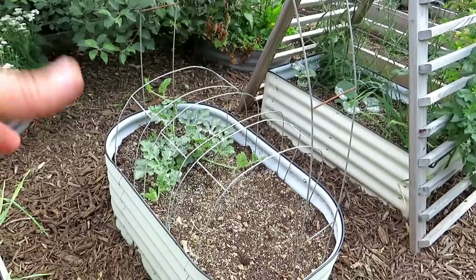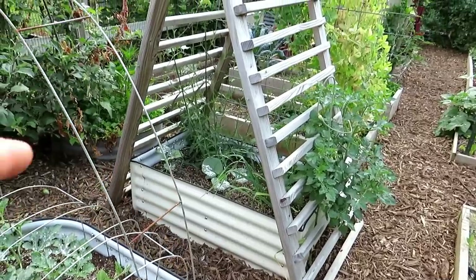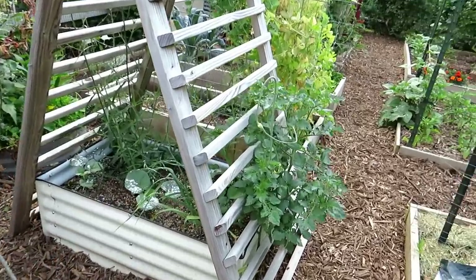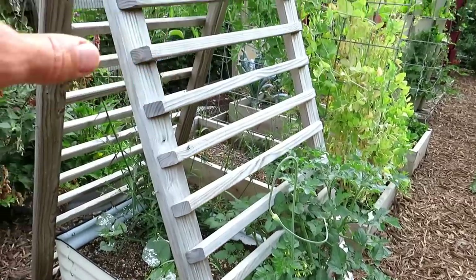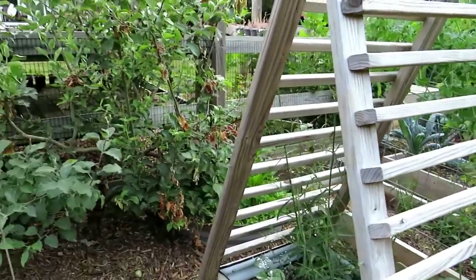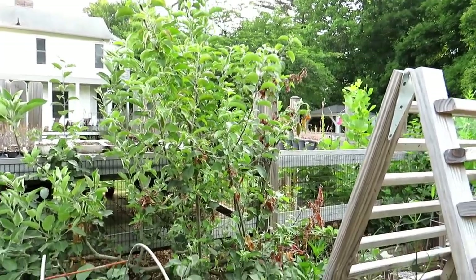I'm going to be doing a video on growing melons. Those are watermelons. Cantaloupes came back themselves — I'm going to keep two of them. One way I'm trellising a tomato up here is just weaving it in and out of the railing. The tree looks pretty good — very few apples on it this year, so I'm going to prune this back down.